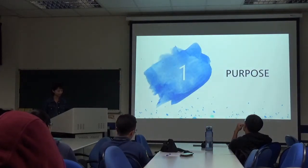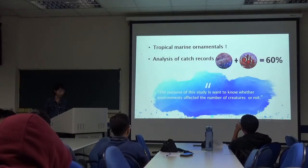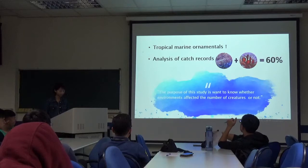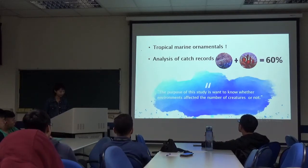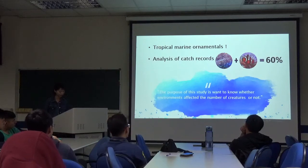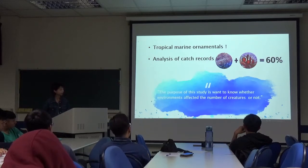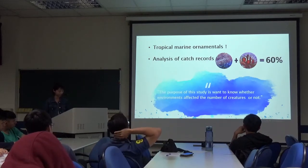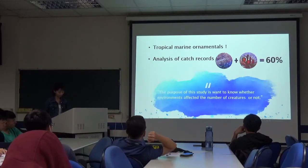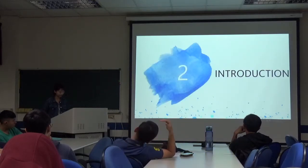First, I want to introduce the purpose. Tropical marine ornamentals comprise an increasingly important fishery worldwide. Analyses of catch records obtained from collectors over a 4-month period in Cebu, Philippines show that anemones and anemones fish comprise close to 60% of the total catch. The purpose of this study is to know whether the environment is affecting the number of creatures.